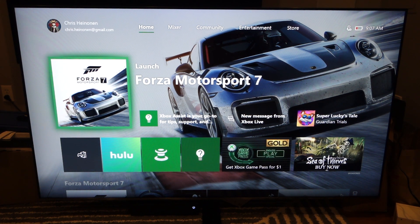The April 2018 update for the Xbox One X added support for automatic low latency mode, so we're going to go through and demonstrate how that works. We're using a Samsung NU8000 TV here, which is one of the few that supports this right now.